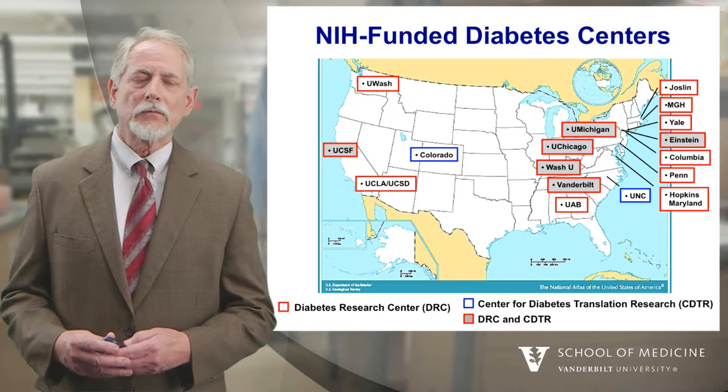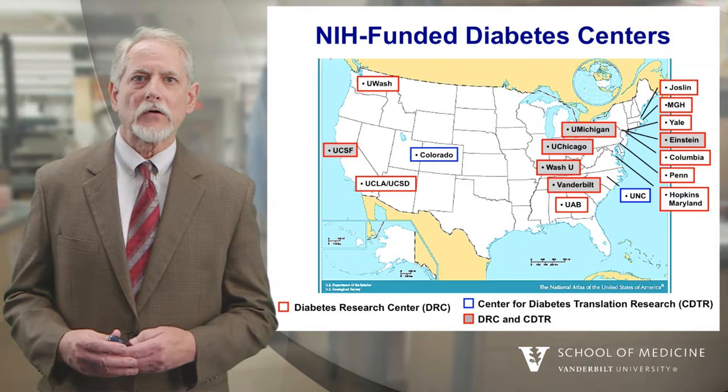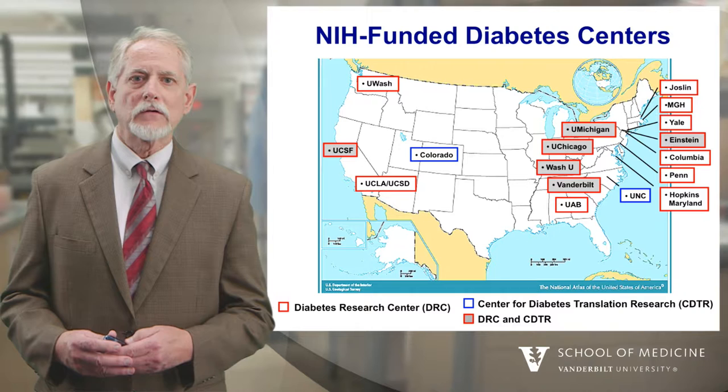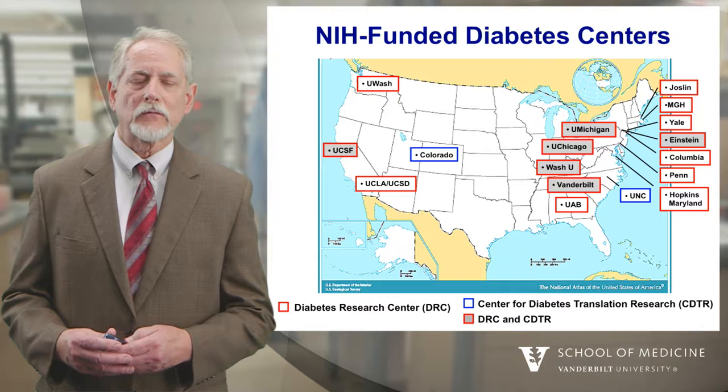In terms of our research efforts, we're one of 15 NIH-funded diabetes research centers shown on this map. There are two types of research centers that the NIH supports: diabetes research centers, shown with the red line around the box, and centers for diabetes translation research, shown with the blue box. Centers shaded in gray have both the Diabetes Research Center and the Center for Diabetes Translation Research.